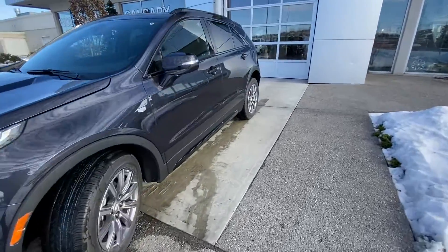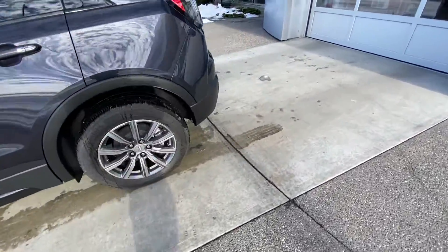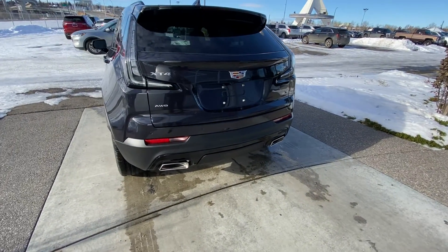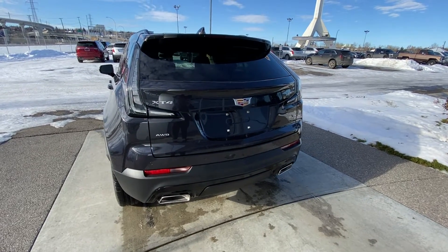Making our way back down the side, the vehicle features rear-tinted privacy windows and blacked-out window trim. The vehicle is also equipped with remote start. At the back, we have dual chrome exhaust tips, rear parking sensors, a power tailgate with LED brake lights, a backup camera, and XT4 all-wheel drive badging.